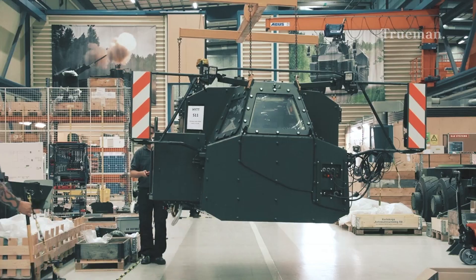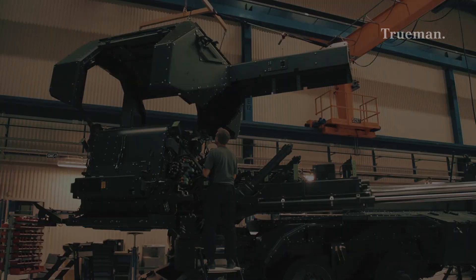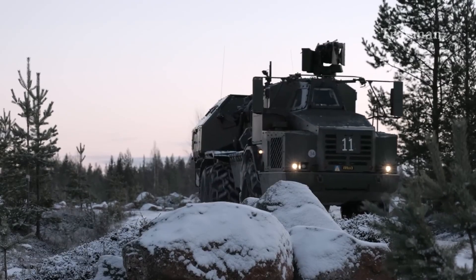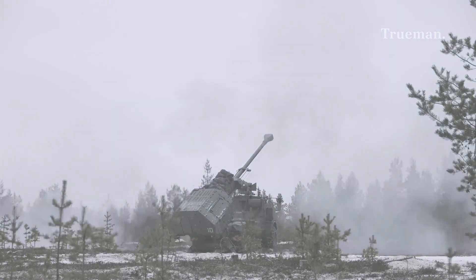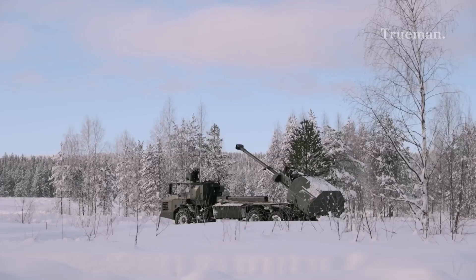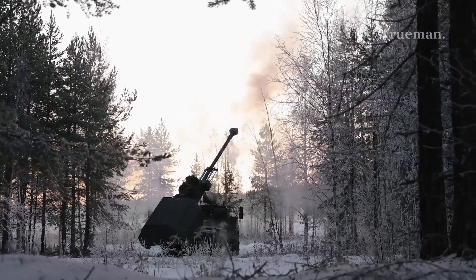The Archer program began in the late 1990s as part of Sweden's efforts to modernize its artillery capabilities. The Swedish armed forces recognized the need for a more mobile and versatile artillery system that could adapt to changing battlefield conditions. The goal was to create a self-propelled howitzer that could provide rapid fire support while maintaining high levels of accuracy and survivability.